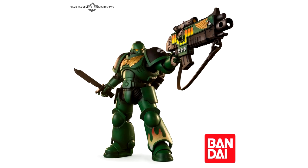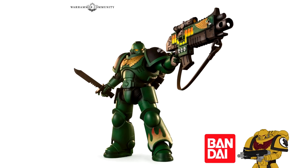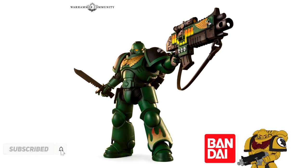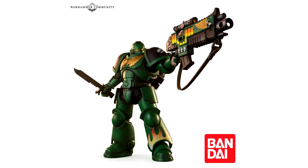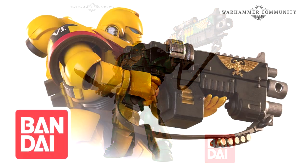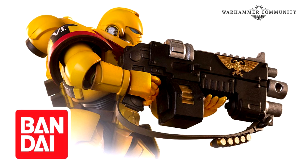Hello everyone and welcome back to another video. Today we're going to talk about the new announcement of some new Space Marine Bandai action figures, and I'm very very happy because one of them is a glorious Imperial Fist and it looks fantastic. So let's jump in and go through all the information that we have.